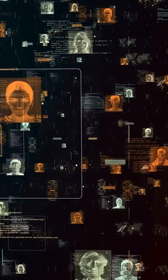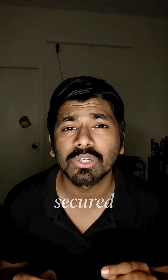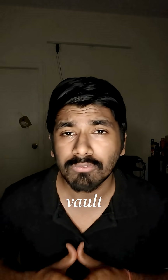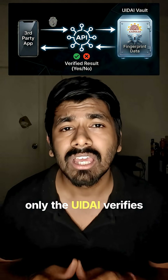Here's how this massive system actually works at scale. All Aadhaar numbers plus biometrics are stored in a highly secured, isolated vault. Your fingerprints never go to third-party apps — only the UIDAI verifies them.